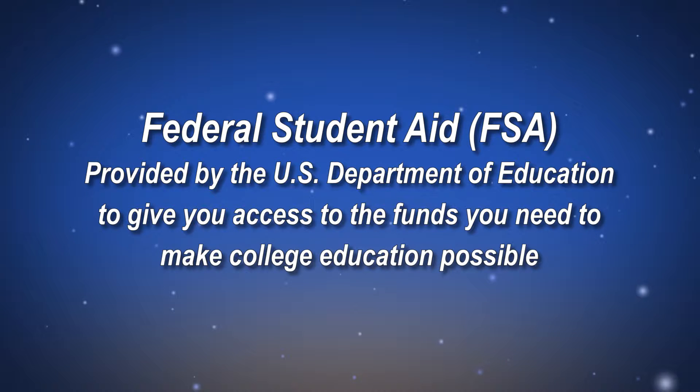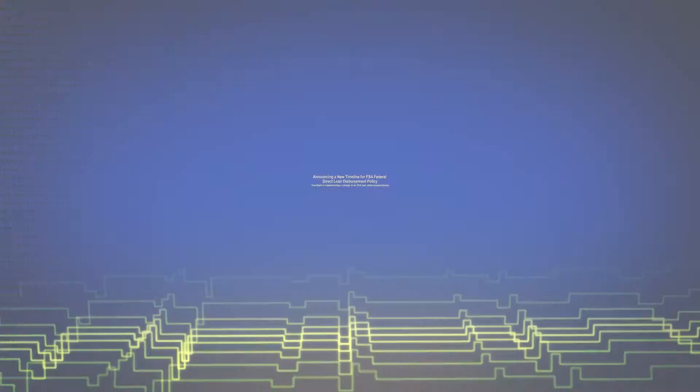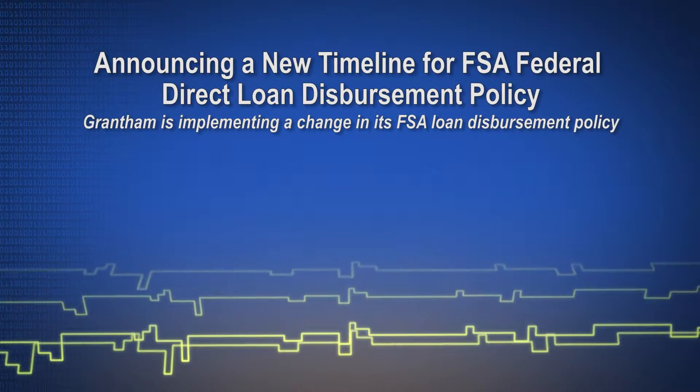Federal Student Aid, or FSA, is provided by the U.S. Department of Education to give you access to the funds you need to pay tuition, buy books, and take care of the expenses involved in pursuing a degree. In accordance with FSA guidance that encourages student financial responsibility and planning,